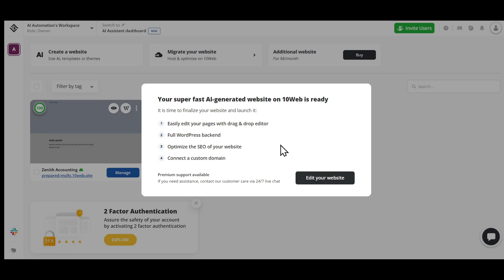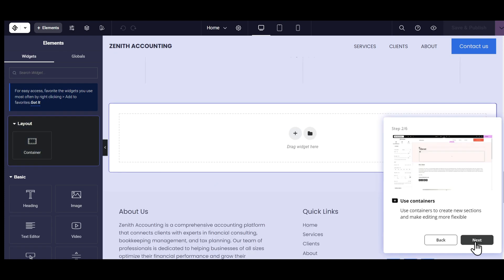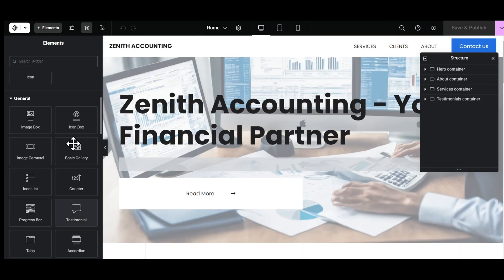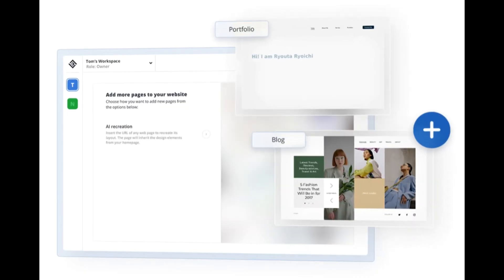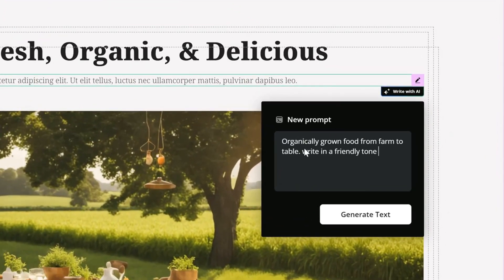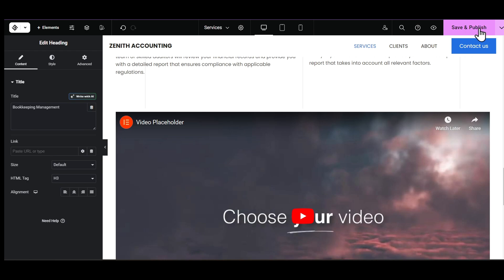We have successfully upgraded to the AI Ultimate plan. Our super fast AI generated website is ready. Let's edit our website to add some more content. It will open the 10Web builder that allows us to drag and drop anything to edit our website. It is powered by something called Elementor. All these widgets that you see here are Elementor Pro widgets, and they're expensive — it costs around $90 per year. 10Web comes with the Elementor plugin for free. You can even add a new page or add different elements on any existing page. Just drag and drop it anywhere you like. You can change the text yourself or ask AI to write it for you. Once you are done making changes, click on Save and Publish to publish your latest changes.